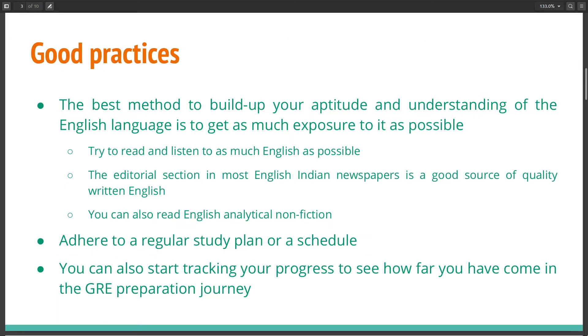Some good practices while preparing for the GRE would be reading and listening to as much English as possible to build up your aptitude. You can read the editorial section in most English Indian newspapers because they have good quality English content. You can also read English analytical non-fiction books. You have to adhere to a regular study schedule in order to do well in the GRE, and you can start tracking your journey to see how far you have come.